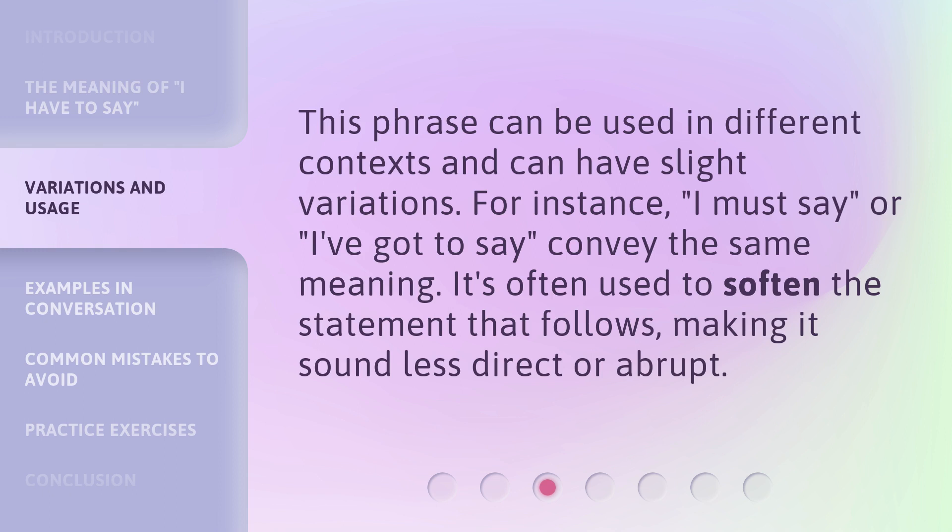This phrase can be used in different contexts and can have slight variations. For instance, 'I must say' or 'I've got to say' convey the same meaning. It's often used to soften the statement that follows, making it sound less direct or abrupt.